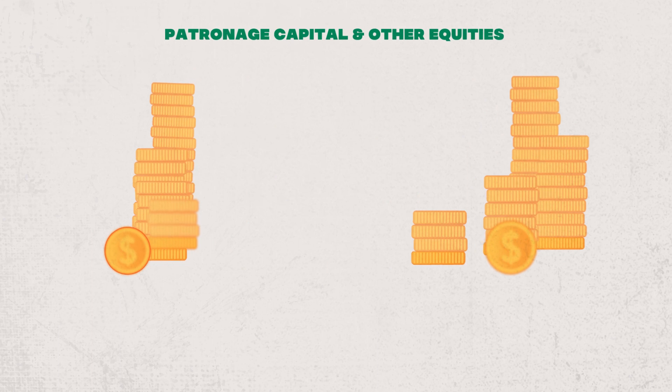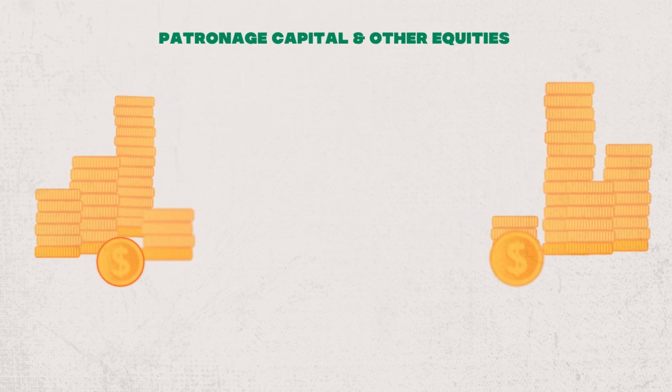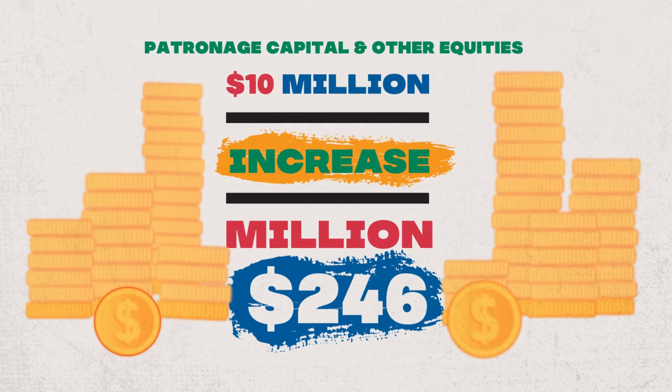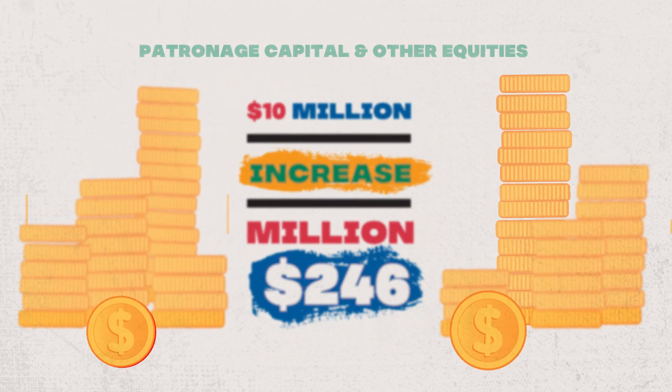Our patronage capital and other equities at year-end totaled $246 million, an increase of almost $10 million from 2021.